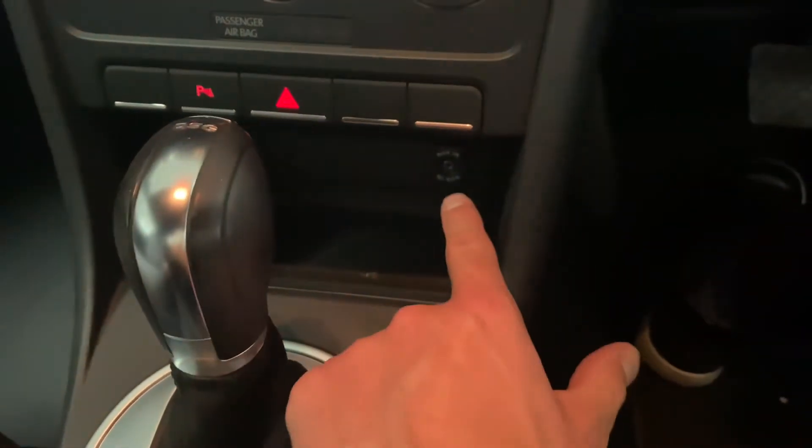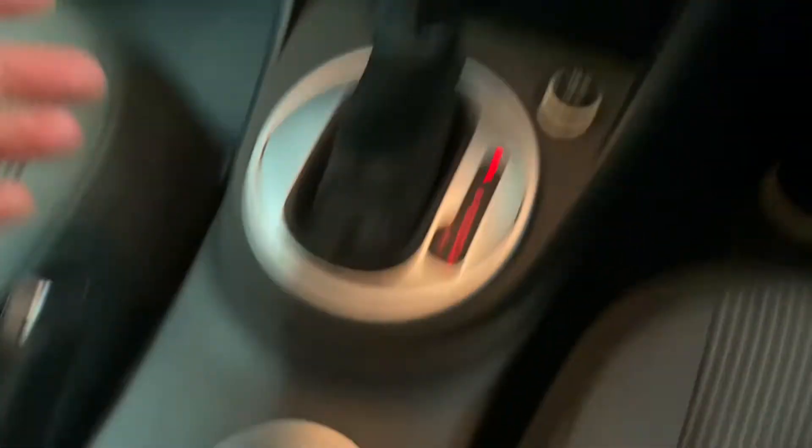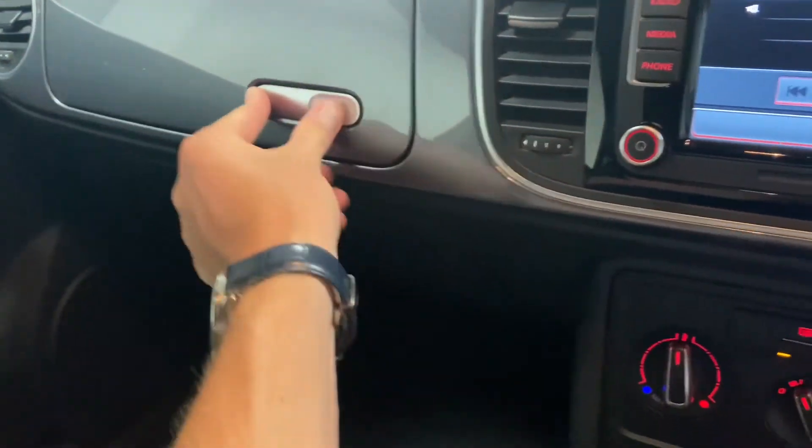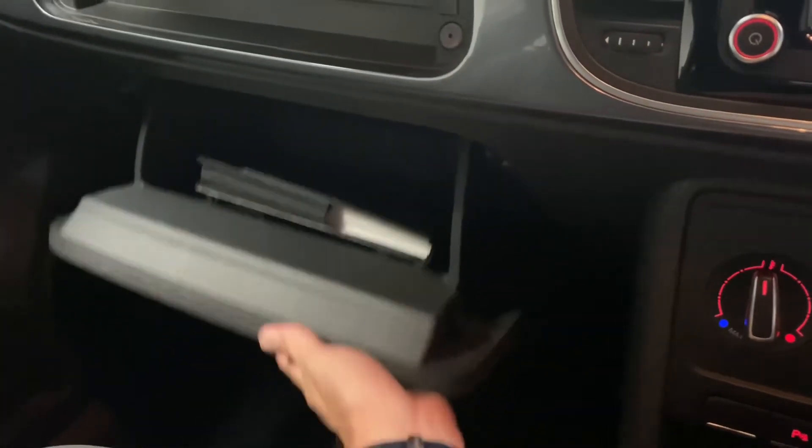There's a 12-volt socket and an auxiliary input. The DSG gearbox is just here, with cup holders there and some useful storage in the centre console. The glovebox has all the books and documents in there.